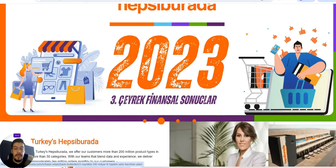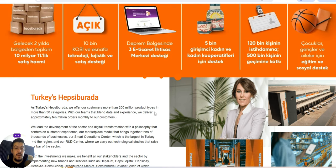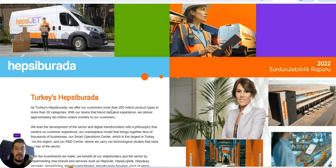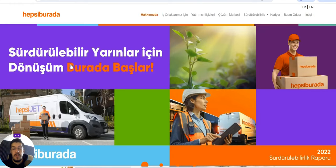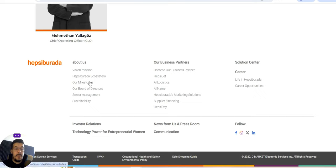The fourth supplier is Hepsi Burada. As Turkey's Hepsi Burada, they offer their customers more than 200 million product types in more than 30 categories. Their teams blend data and experience to deliver approximately 10 million orders monthly. It's a marketplace — you can sell on it, or you can also buy from it and resell. You can become one of their business partners.